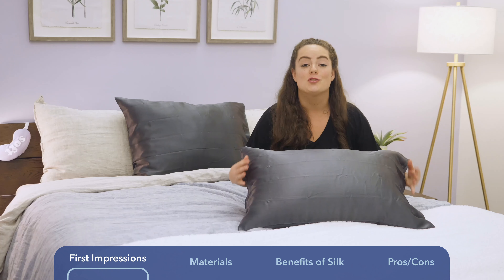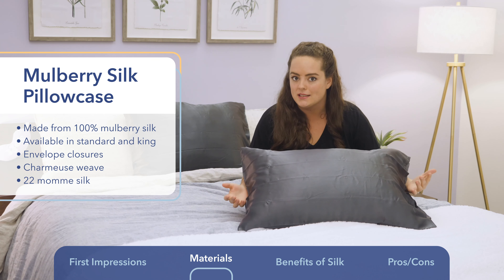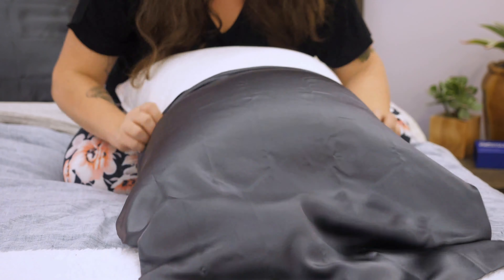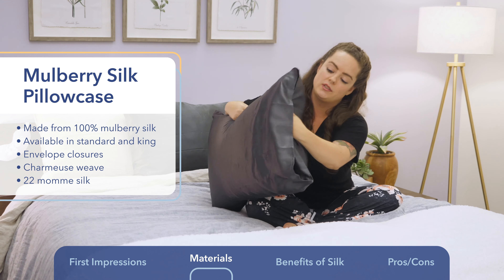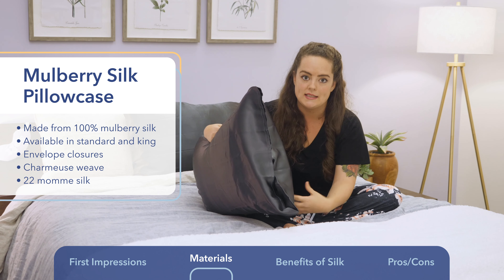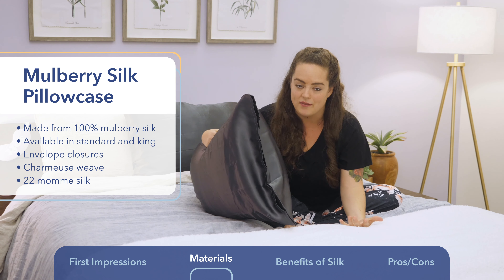Let's take a closer look at what exactly they're made of and how they compare to other types of silk. I've got the standard size silk pillowcase from Brooklinen here, but there is a king size available. I'm also using the Brooklinen Natural Down Plush Pillow inside this pillowcase so you can get a good idea of what that fit looks like. This pillowcase features beautiful envelope closures, which keeps your pillow securely tucked inside — you can't see inside the pillowcase, which just boosts the aesthetic value.